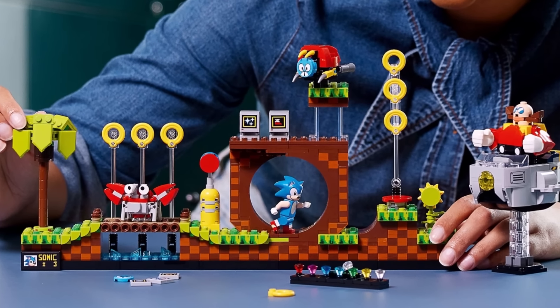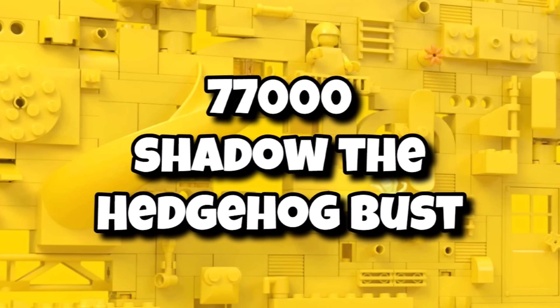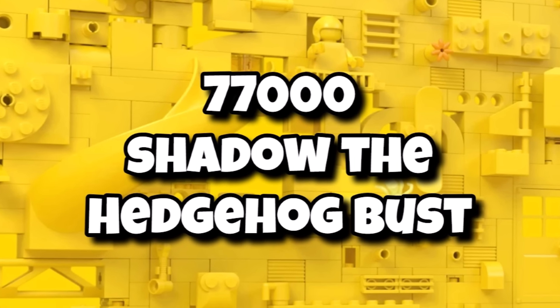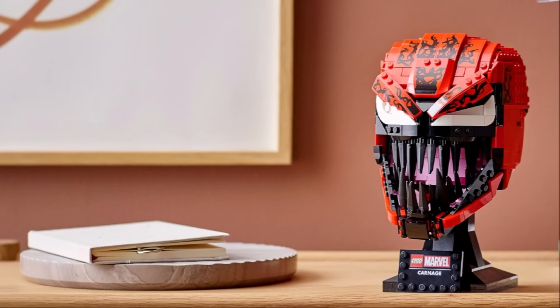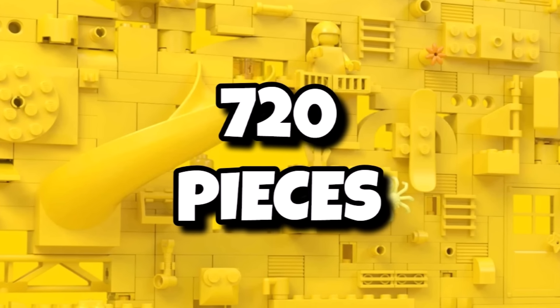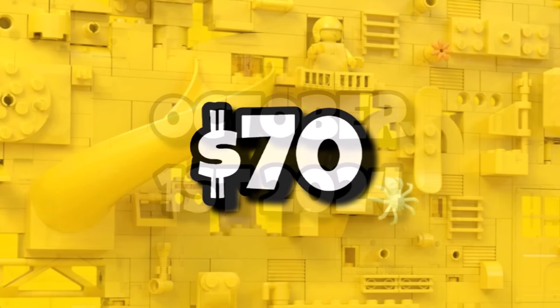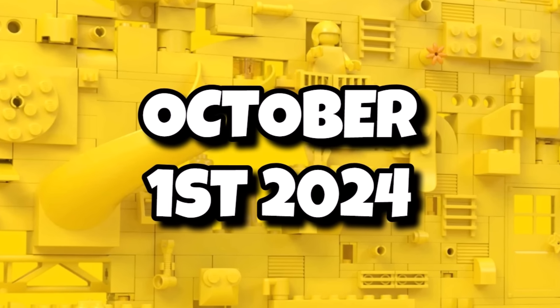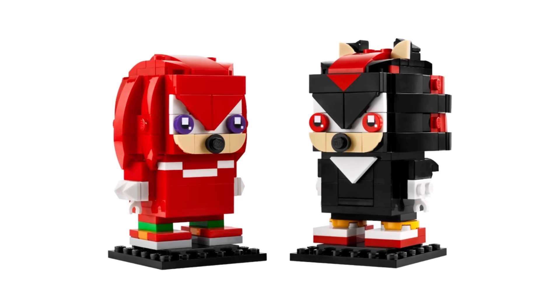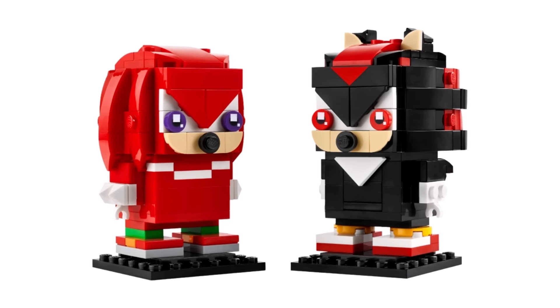Even LEGO Sonic is going to be getting a brand new 18 Plus set with 77002, the Shadow the Hedgehog bust. Definitely an interesting concept seeing Shadow put into the design we see for LEGO Marvel and also Star Wars with the helmets. That one coming in with 720 pieces and should be retailing for $70 or £60, launching on October 1st. It would definitely be interesting to see how they translate Shadow into that helmet form, given Shadow has quite a blocky design with a lot of different shapes to his actual character.